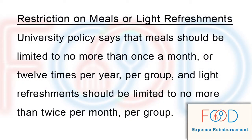Please keep in mind there is a restriction on how frequently an employer can provide meals or light refreshments to employees. University policy says that meals should be limited to no more than once a month, or 12 times per year per group, and light refreshments should be limited to no more than twice per month per group.